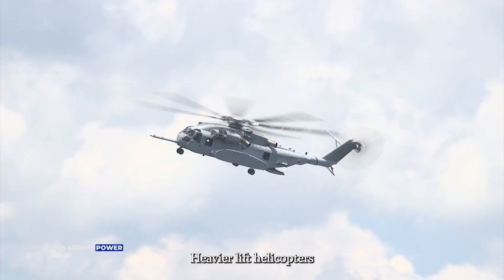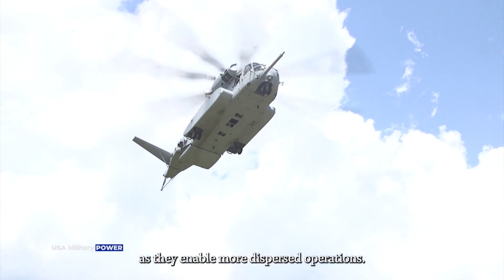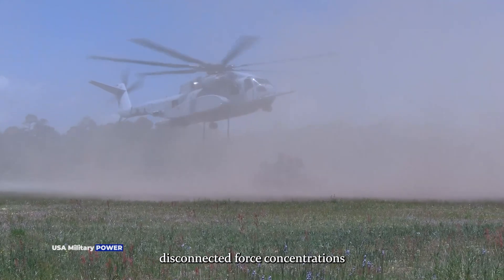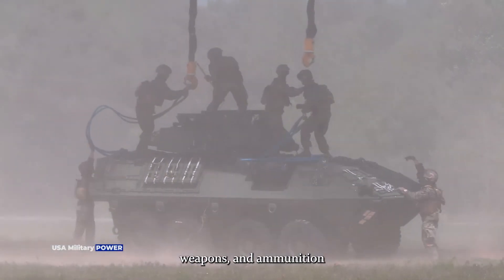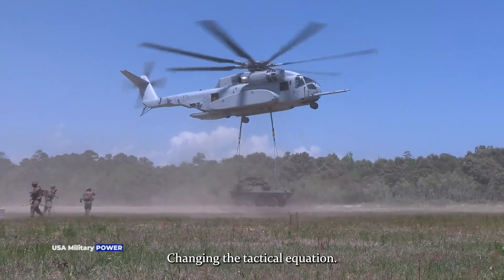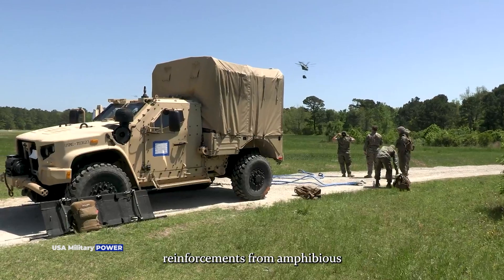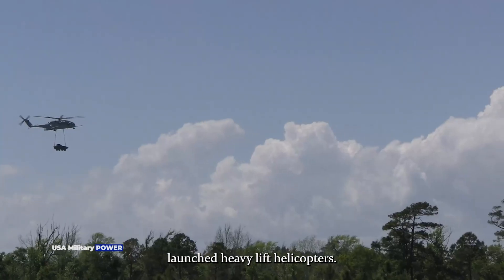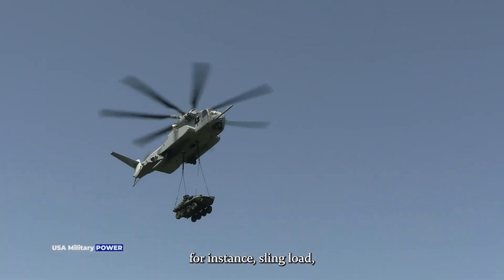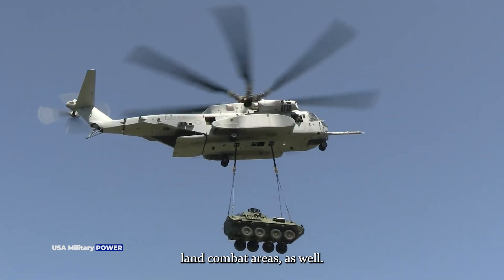Heavier lift helicopters bring new tactical dimensions to both expeditionary and maritime warfare as they enable more dispersed operations. Forward operating and otherwise disconnected force concentrations can be resupplied with supplies, weapons, and ammunition by heavier helicopter transportation loads, changing the tactical equation. A combat outpost in an island area in the Pacific can more easily receive reinforcements from amphibiously launched heavy lift helicopters. A CH-53K would also be better positioned to sling-load mobile artillery weapons or even light tactical vehicles into high-risk land combat areas.